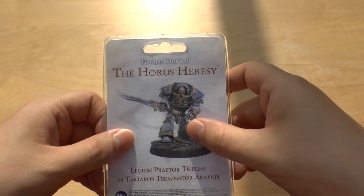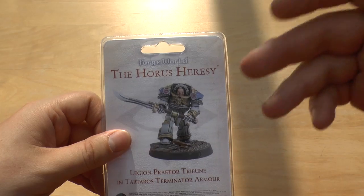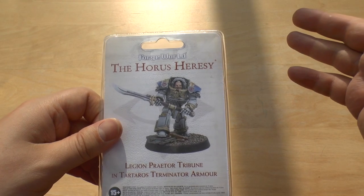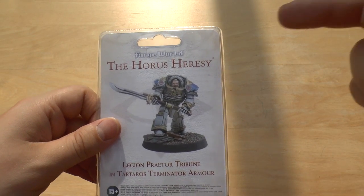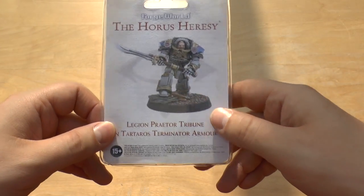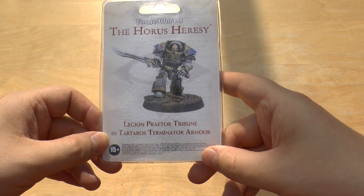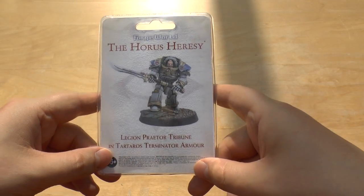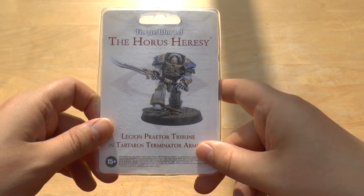This one is a good one. I'm still not 100% sure on the model — I'm not sure on the handle, not sure on the length of the blade, and it doesn't have a gun. But I must have liked him so much because I rode all the way into Norwich and back again just to get him. This is the Legion Praetor Tribune in Tartarus Terminator armour.